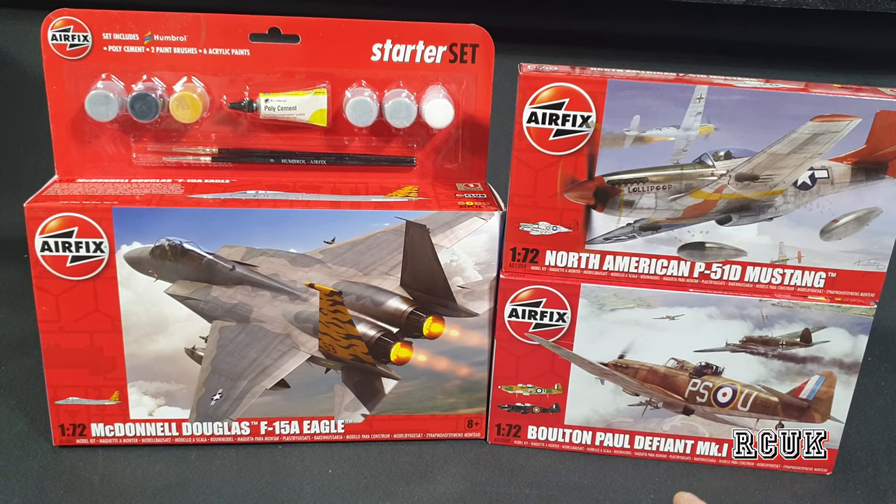I've done the Airfix 1/48 scale Bulldog — lovely kit, goes together nicely. Here's a quick picture; I did it in the night camo scheme. There is a build video linked in the description. I've never done the 1/72nd version. As for the Mustang, I've built it from other manufacturers but never done an Airfix one. I've heard the 1/72nd is okay, not too bad.